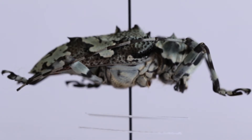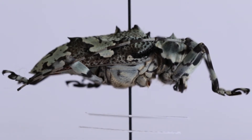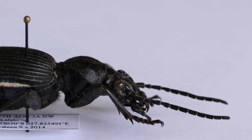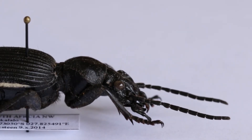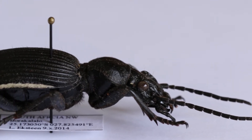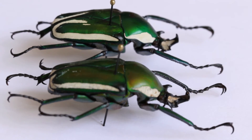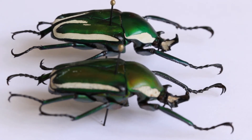Thirdly, it is possible to extract genetic data from dried specimens within a collection to do genetic studies. The fourth point is that you can do ecological analysis from the specimens, looking at when they occurred, where they occurred, and how they interacted with their environment and other species within that environment.